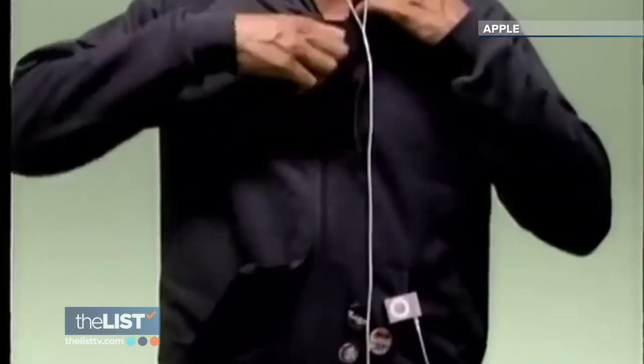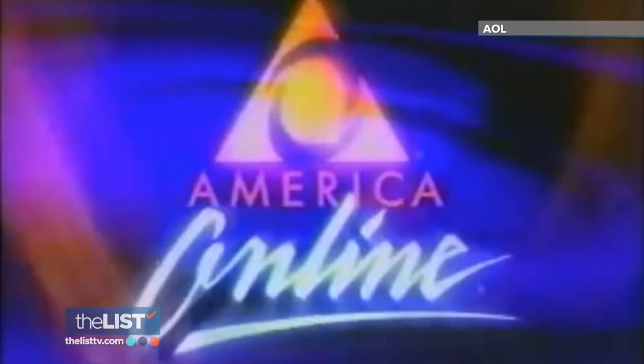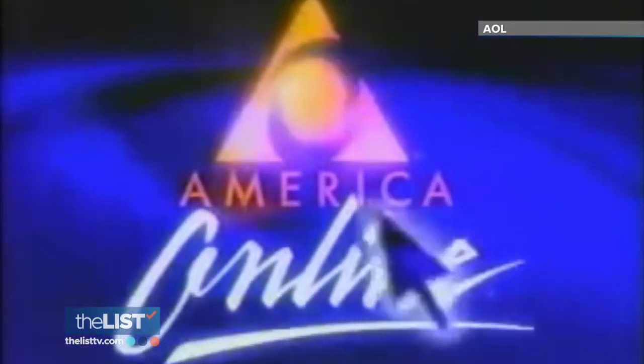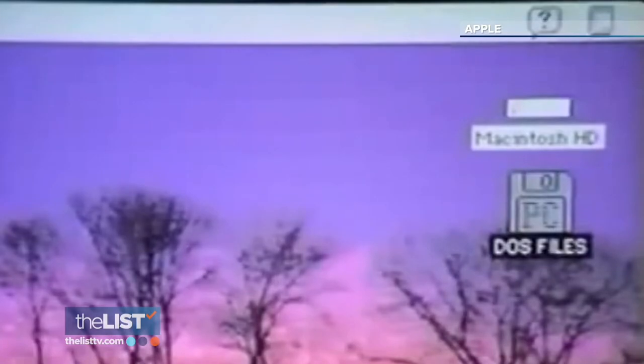The 90s and early aughts were boom years filled with computers, gadgets, and new technology like AOL. "You've got mail." And all of that nostalgia brings us back to happier times. The world's really chaotic right now, so looking back on the past fondly is something that people just naturally do.